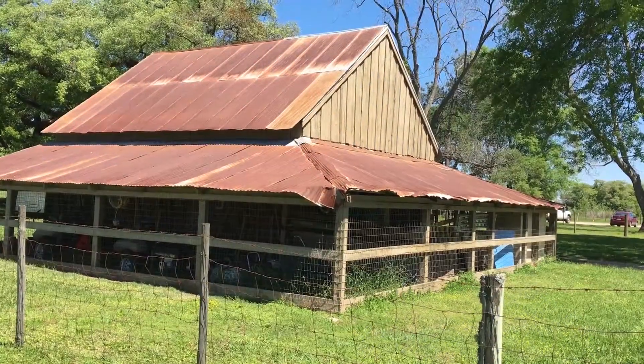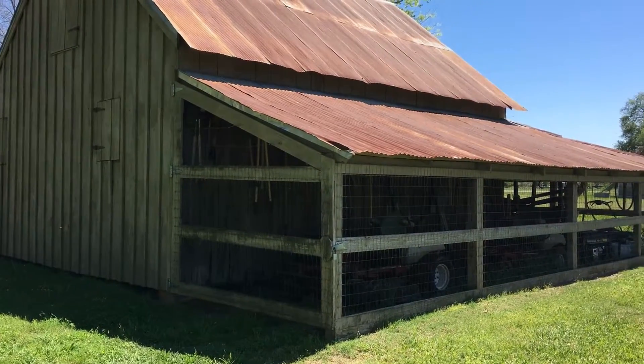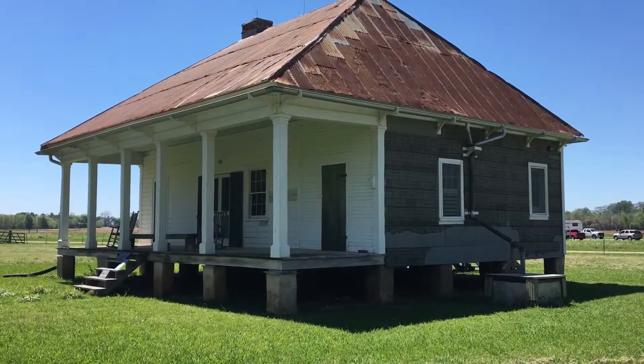This is a full-time doctor's house they had on the plantation. Now it's used for the National Park Service staff. And this is the overseer's house.